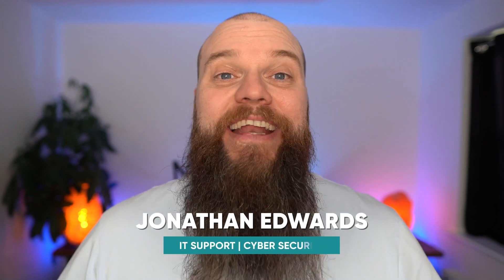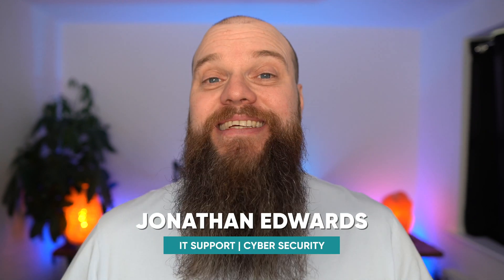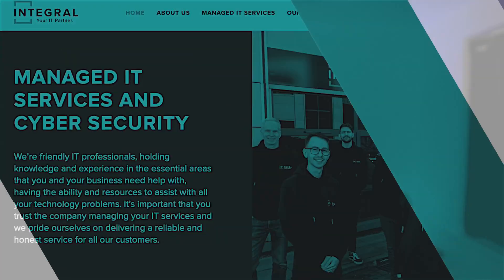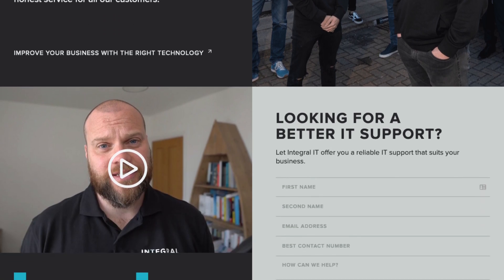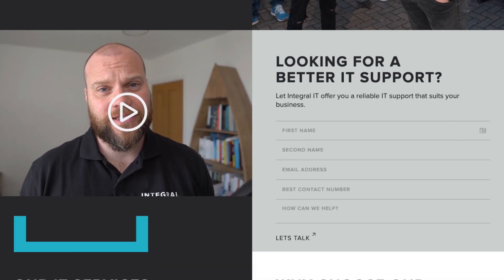But before we start, my name is Jonathan Edwards and I'm a business IT consultant from Yorkshire in the UK. I own an IT company called Integral IT. We provide modern and secure technology to help your business thrive.